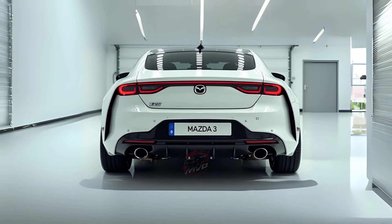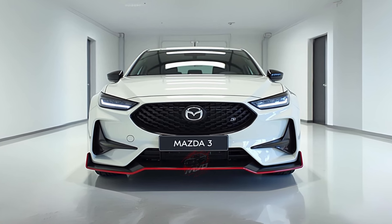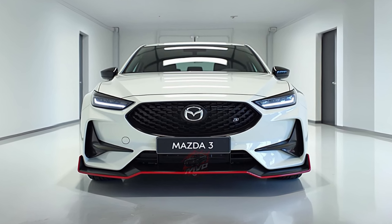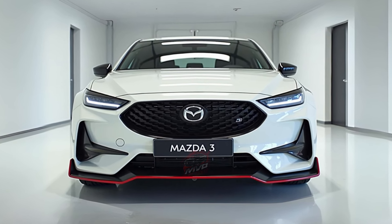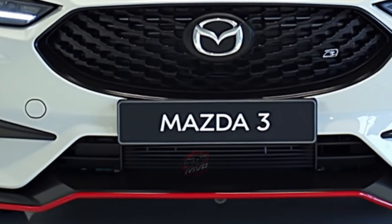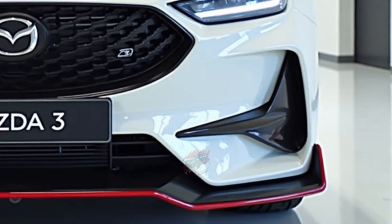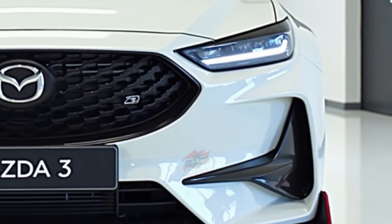Mazda plans to roll out the hatchback models this summer, with the sedans following in the fall. Whether you prefer the clean lines of a sedan or the versatility of a hatchback, the 2025 Mazda 3 offers an exciting package of performance, technology, and value. Keep an eye out for these models at dealerships soon — they might just be the perfect fit for your next car.